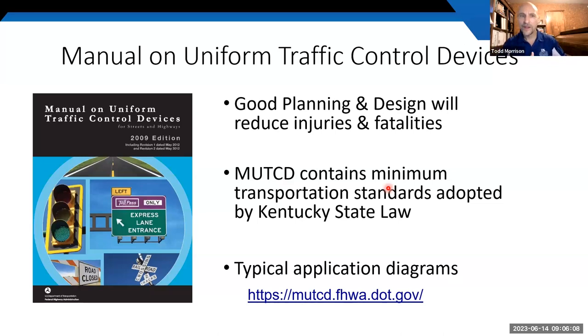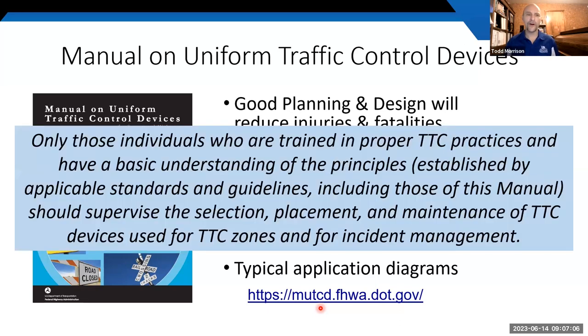The way we address this is by beginning with the MUTCD — the Manual on Uniform Traffic Control Devices. It's a federal document put out by the Federal Highway Administration, adopted as state law, and it applies to all roads open to public travel: city streets, county roads, and state routes equally. In it we get requirements and recommendations for good planning and design of our work zones to help reduce injuries and fatalities.